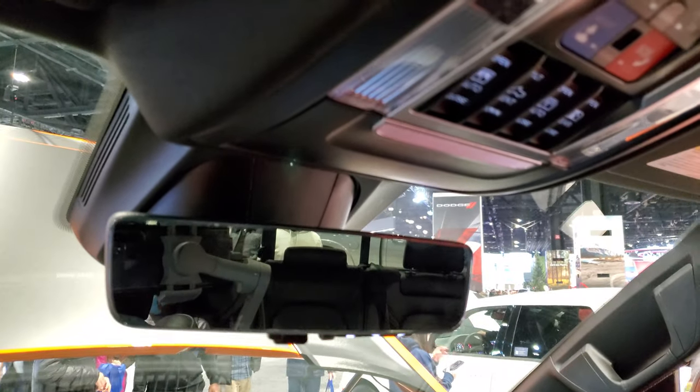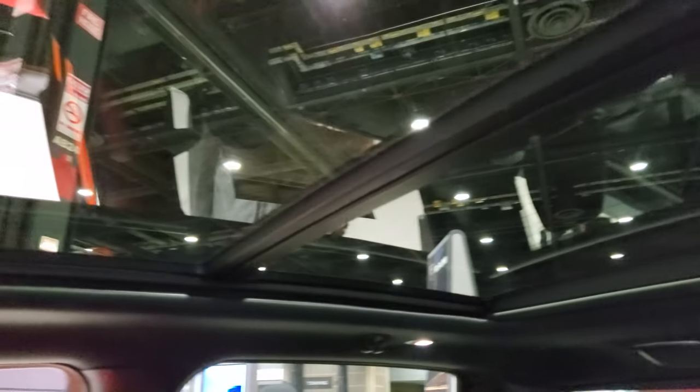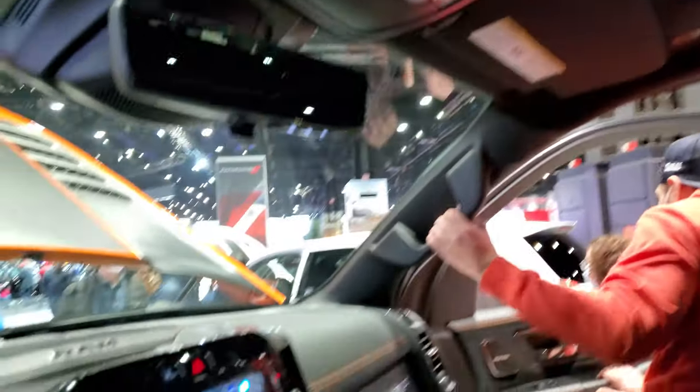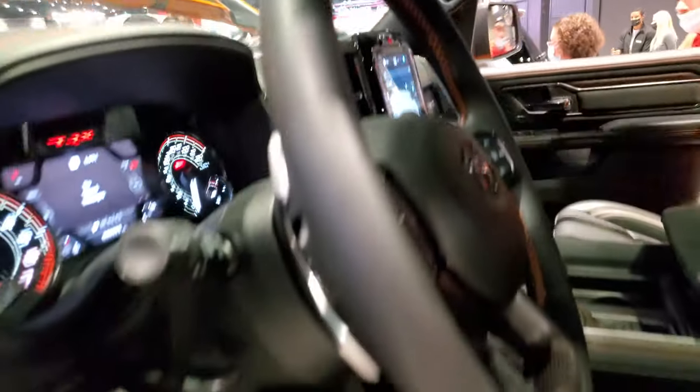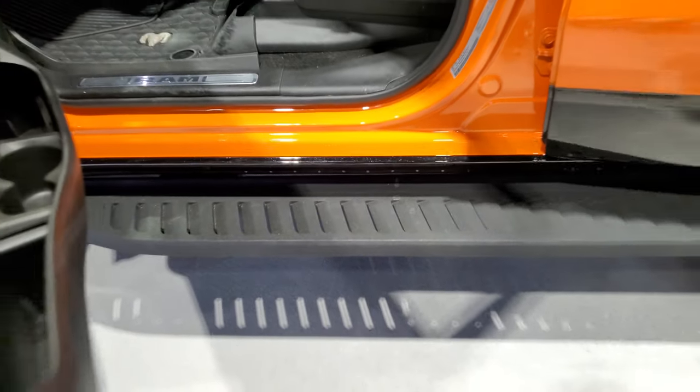It has a camera in the mirror and an Assist SOS button. This one also has the panoramic roof. The step bars are also powder-coated and look really good.